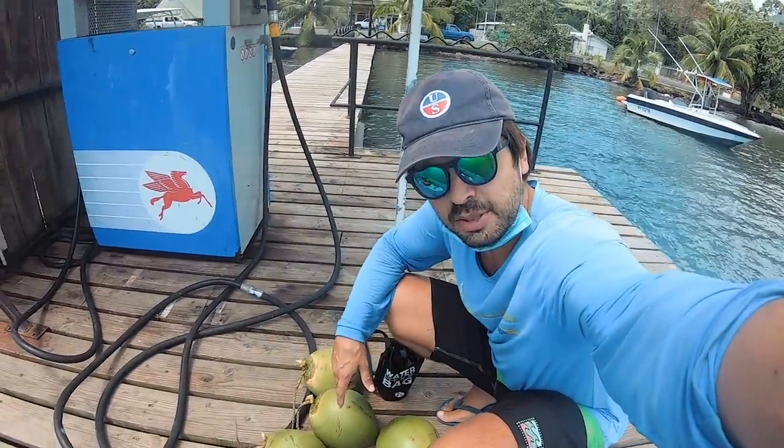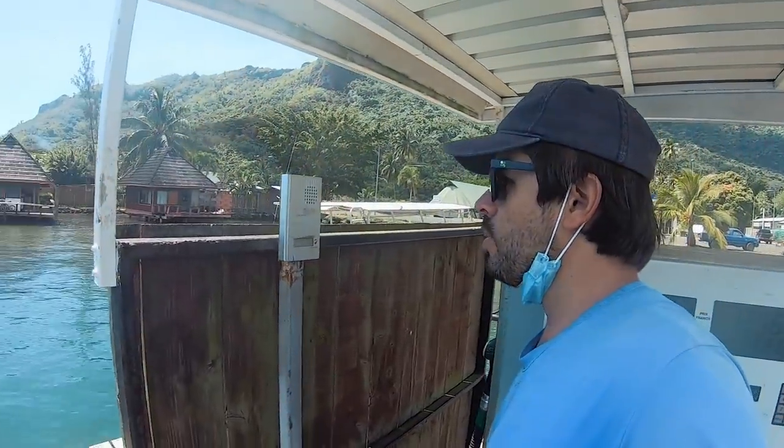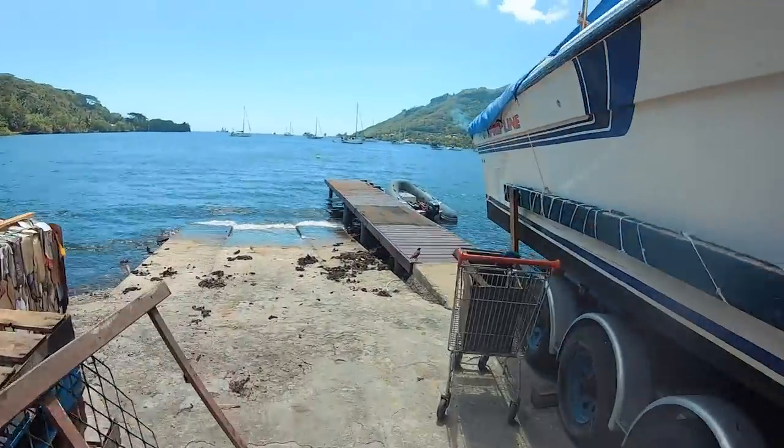Buy gas, get coconuts — only in Polynesia. Georgia will be stoked. We've got some food, some fruits mostly, and I have a lot on the boat still, but fruits and veggies will run low. I just grabbed some water at this pier. They built this pier, I believe, for the cruising community — it's so convenient and very helpful. Just come here, grab your groceries, jump in the dinghy, go back home.